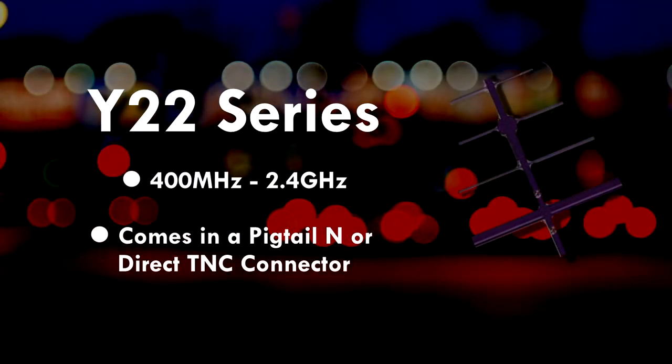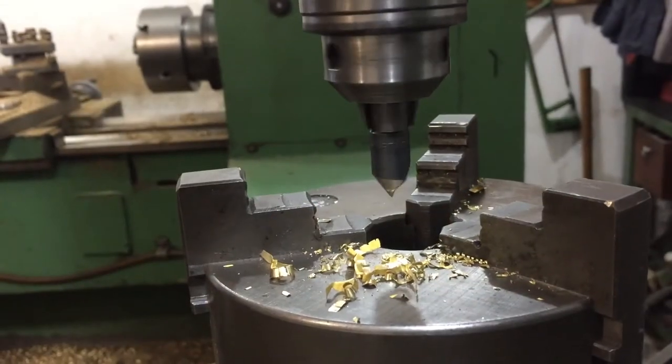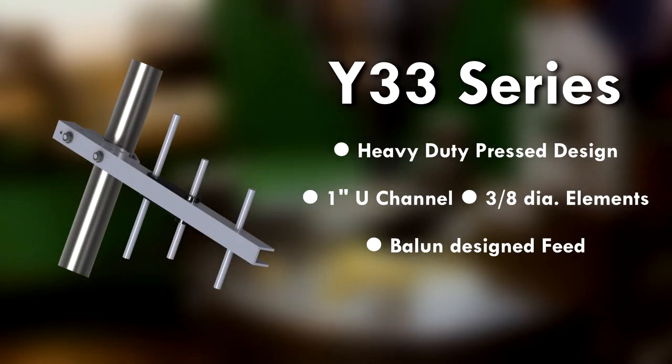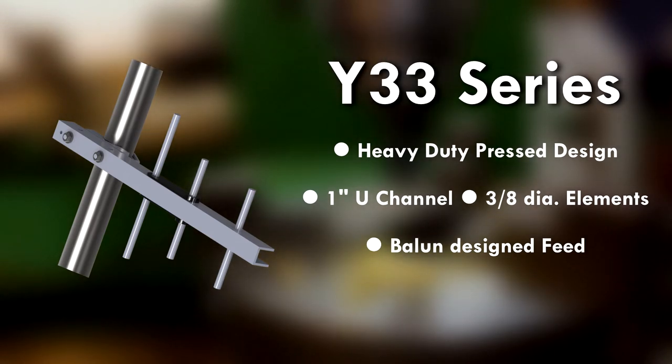The Y220 series Yagis are available for frequencies from 400 megahertz through 2.4 gigahertz. They come with either a pigtail end or a direct TNC connector. The Y33 series Yagi is a heavy duty pressed-in element design featuring a one inch U-channel and three-eighths inch diameter elements.